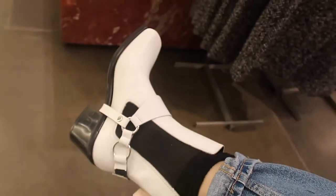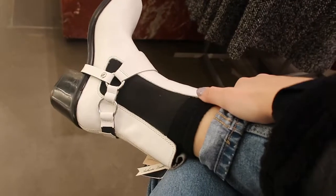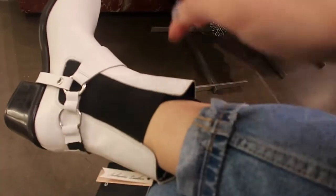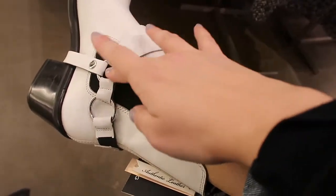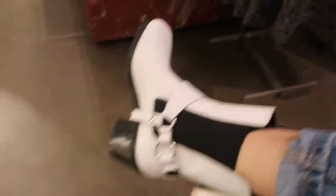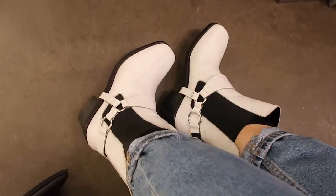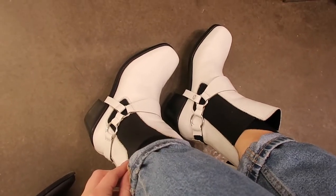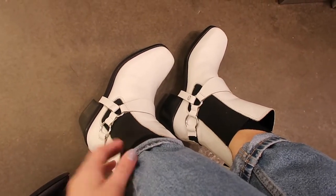I've been thinking about these boots for a while. They have this stretchy part here, a buckle, and they're on sale. I'm wearing a size 40 — I'd normally be a 39 — but I only saw the 40 and I think they actually fit pretty well. The only thing that's bumming me out is I just took a lap around the store and they're not the most comfortable, so I think I'm going to take a pass on these.